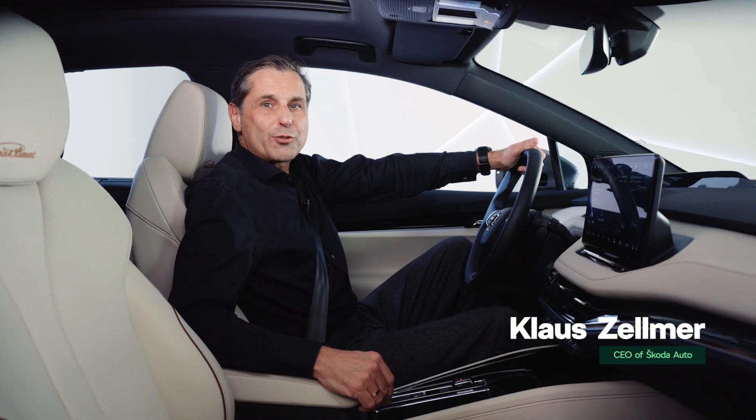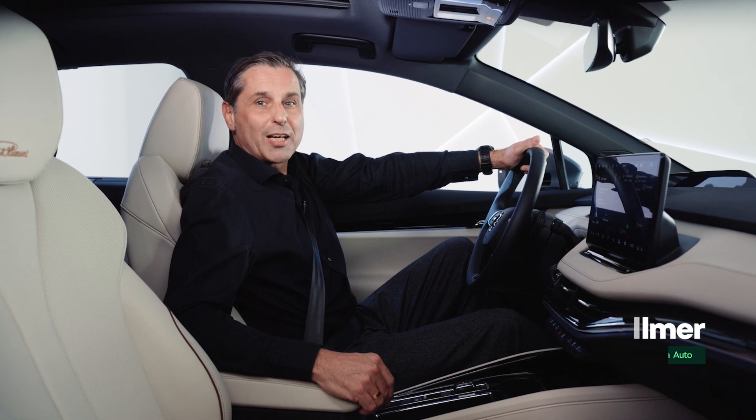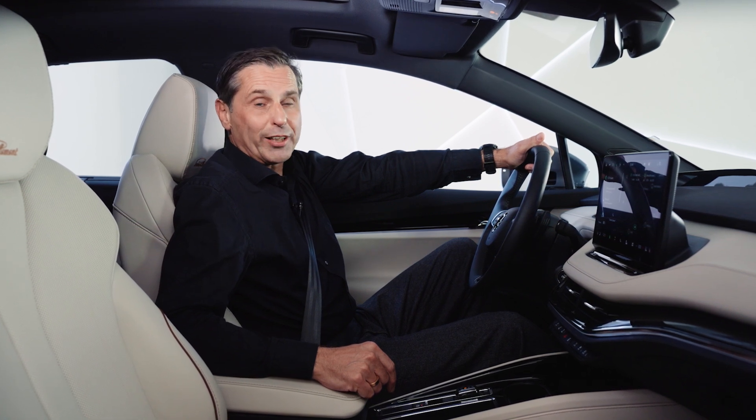Hello everyone. It's great to connect with you in the new year, talking about connectivity. Let me show you a new feature that will soon make your Škoda experience even more interactive and rewarding.